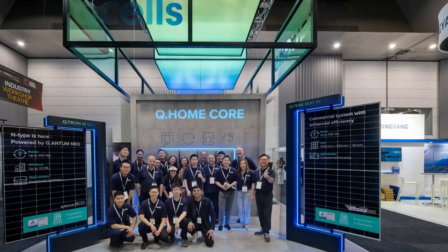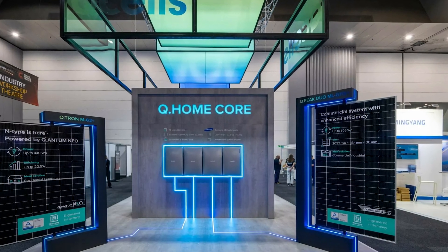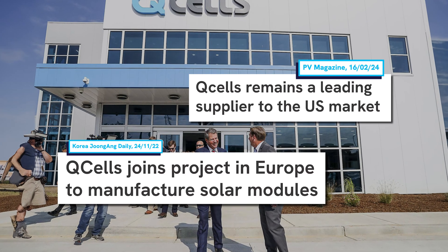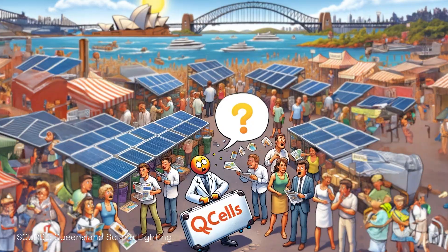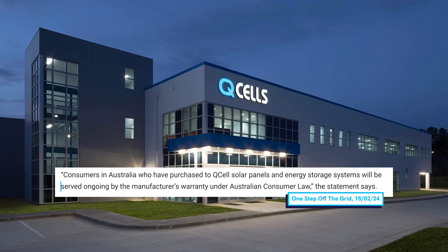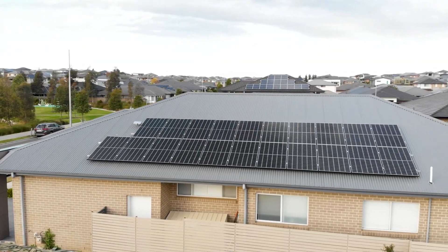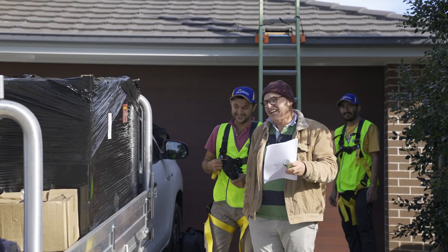Unfortunately, since filming this segment, Q-Cells — one of the largest panel manufacturers — has decided to leave Australia. It's just such a competitive market, and if they can sell their panels in markets like the US and Europe for more profit, then they'll do just that — that's business. Q-Cells says that the warranties are still valid and people should not worry. But this latest development again tells you: pick your solar product with care and go for a local installer, one that is with you through thick and thin.